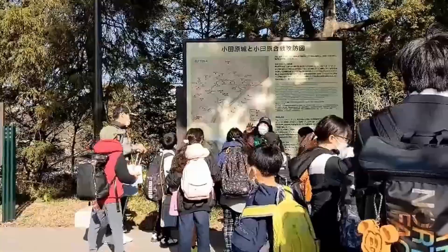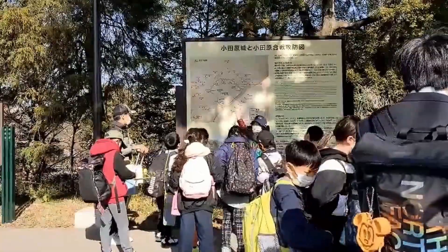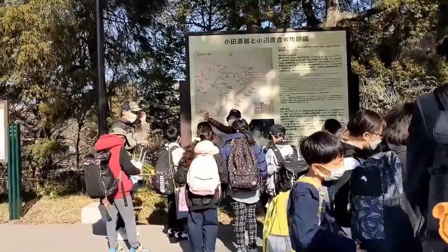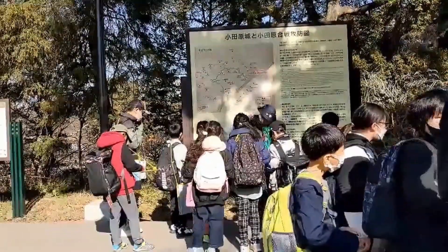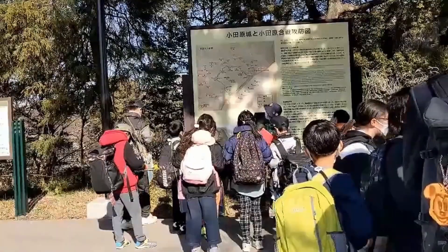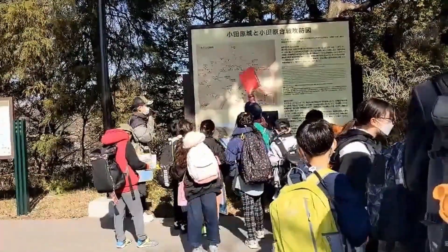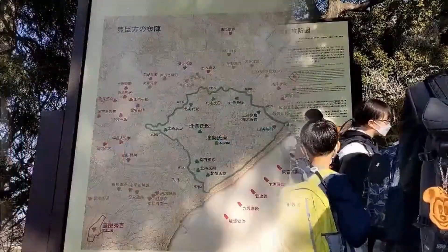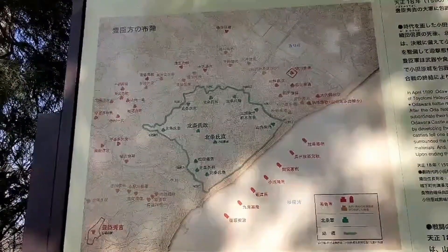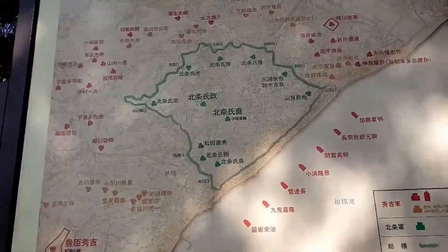Children are listening to the guide's explanation of why and how Odawara Castle was defeated by Mr. Toyotomi Hideyoshi from Osaka. This is our famous Odawara battle map. This battle happened in 1590 AD.